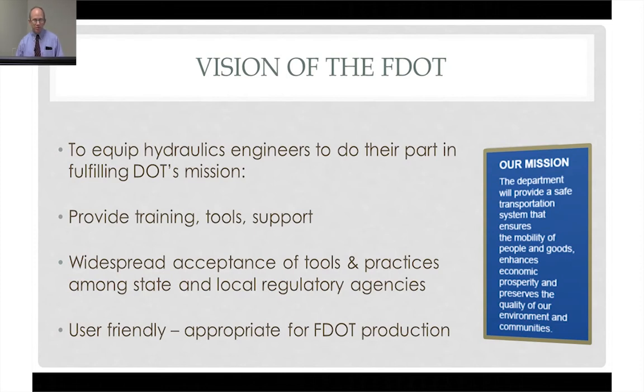Because we're going to be using this tool for permitting, we've been careful to interact with the regulatory community and with consultant engineers, so that what you're about to see in this program enjoys widespread acceptance. We don't need further battles across the permitting table. We all know what it's like to permit with the water management districts, and it's important that we be on the same page with them.